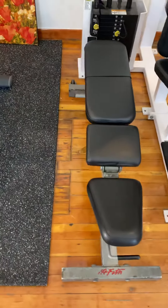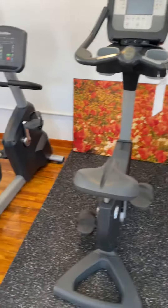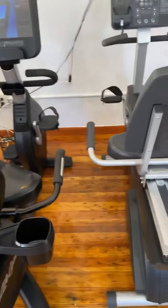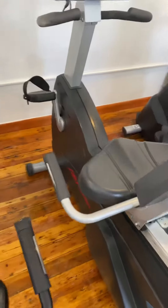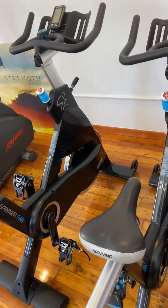We have this Life Fitness adjustable bench, the Life Fitness upright, and these Life Fitness recumbents — two of them are the walk-through or step-through, and that one's not. These are the two new bikes that we got.